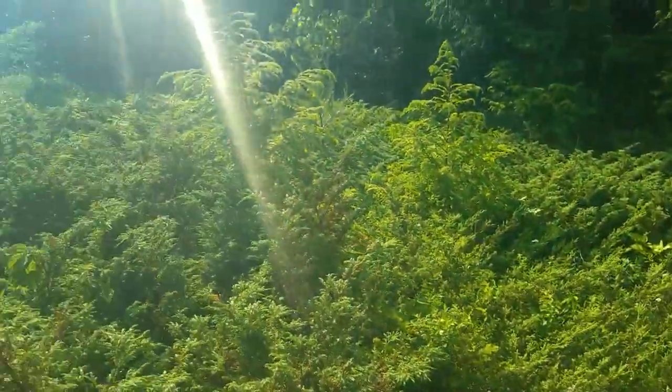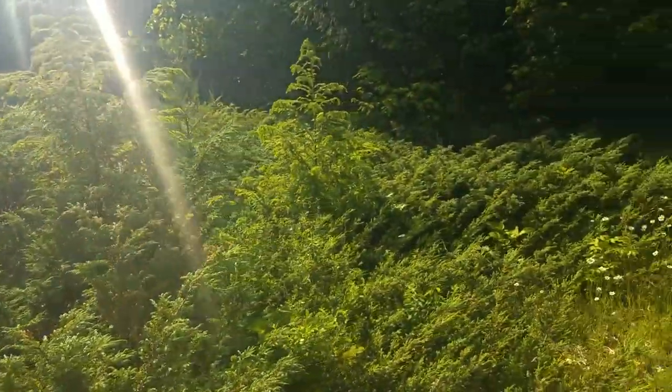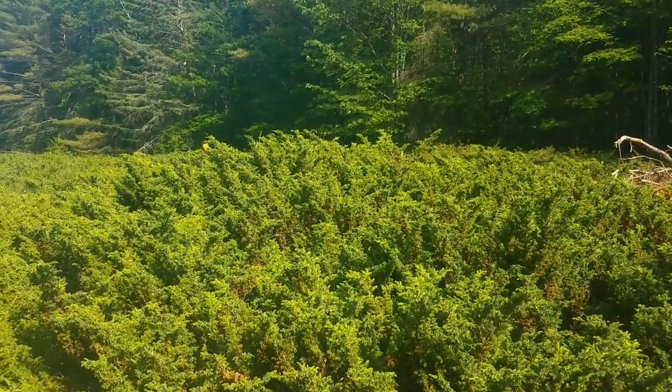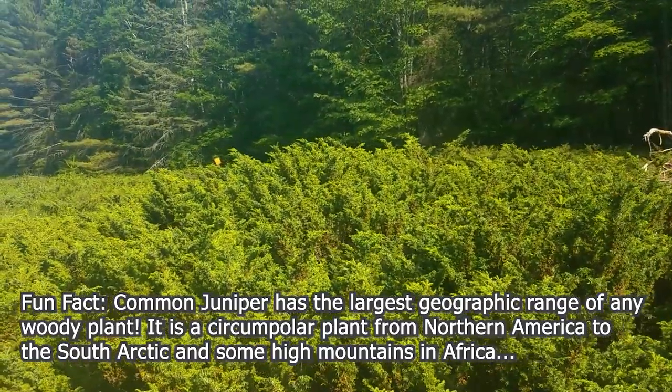It's growing in open sunlight — this would not be growing under any canopy. It's always going to be out in the open along the edge. It doesn't get very tall, maybe four or five feet. Usually it's really low and sprawling. I think it's pretty salt tolerant; you'll find it along the coast.